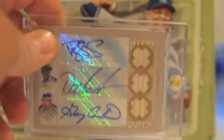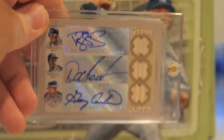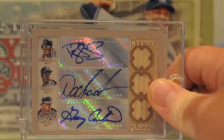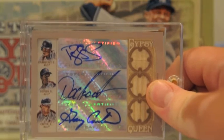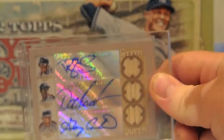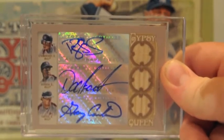Then my big pull was this bad boy right here — triple bat, triple auto: Darryl Strawberry, Dwight Gooden, and Gary Carter. I think Gary Carter just died, yeah — so the newly deceased. Rest in peace. That was really nice — triple bat, triple auto, numbered 3 of 10. That is for trade if anybody wants it.